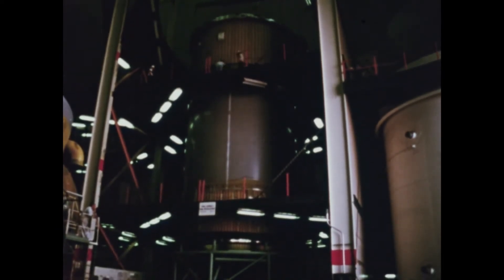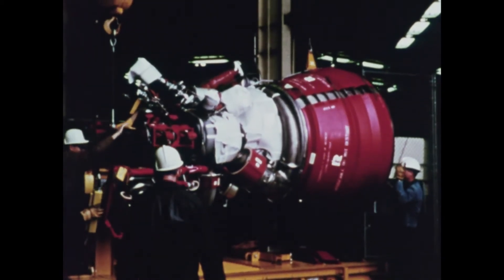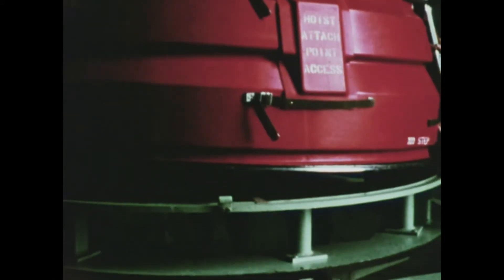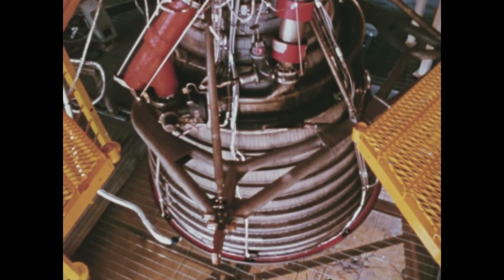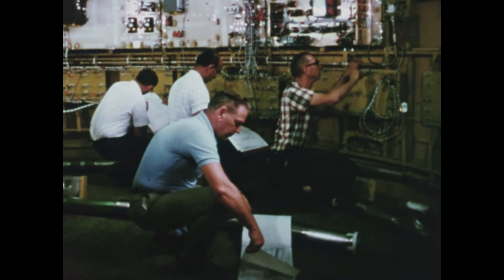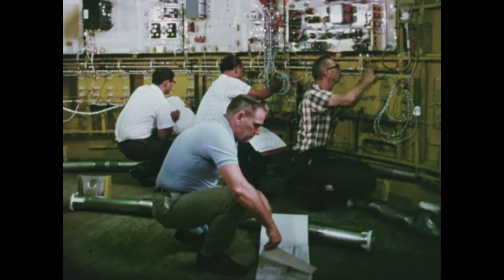The forward skirt supports the instrument unit, the top and final part of the launch vehicle. After the major sections are assembled, the J-2 engine is installed along with other internal systems: the hydraulic system, which provides power for engine gimbaling; the electrical system, which provides basic power; and the telemetry system, which sends data back to the ground station.